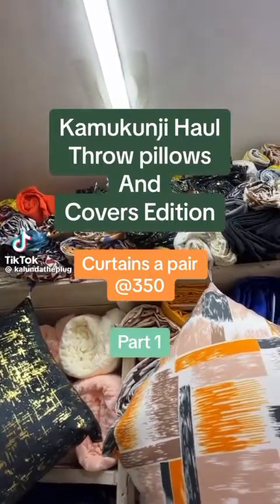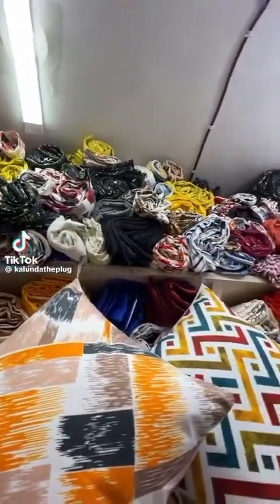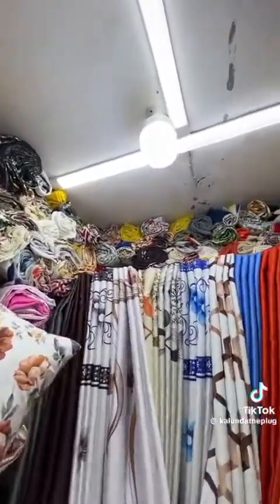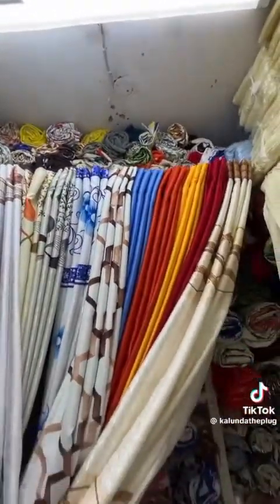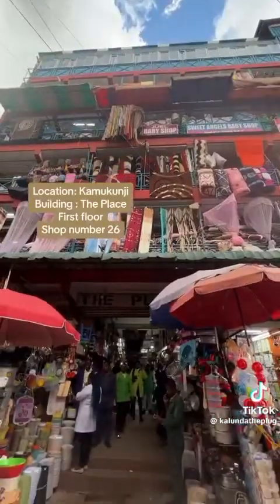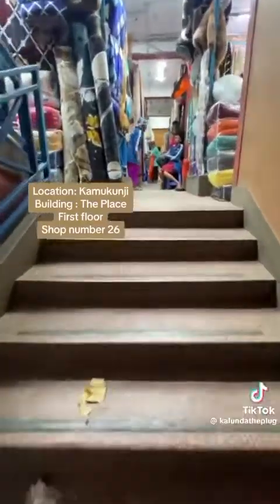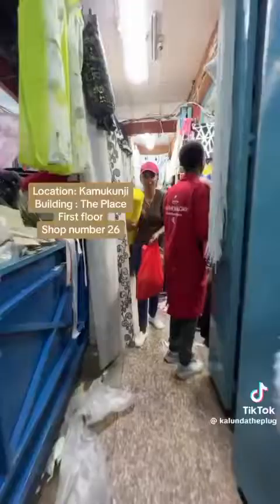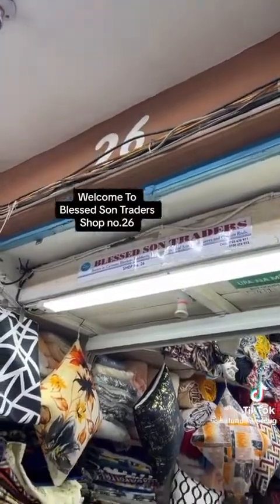My loves, today's shop majorly deals in throw pillows and their covers — they have them in stock as you can see. They also have quality and affordable curtains for people on a budget. The shop is located in Kamukunji, in building 8W. It's on the first floor. Access the building through this entrance, get to the first floor, and follow the directions as shown in the video and you will have arrived. It's shop number 26, on your right. You can also contact Saimo for directions — that's his number there.